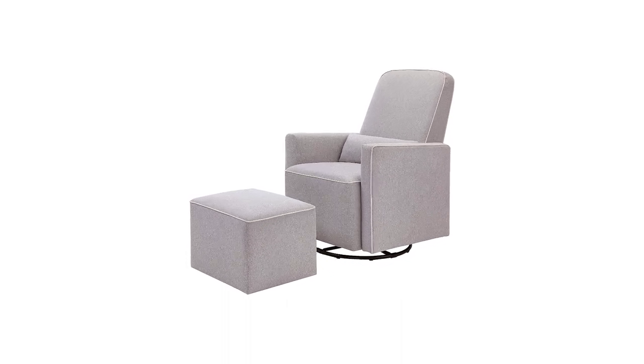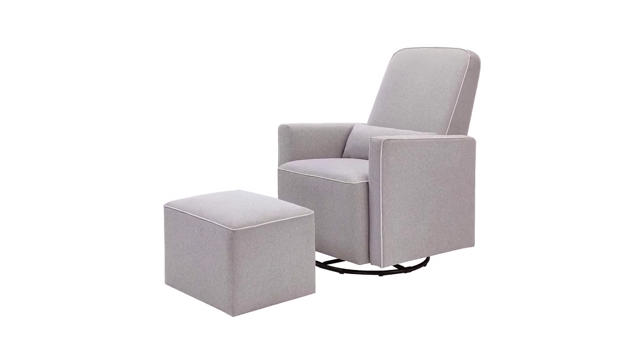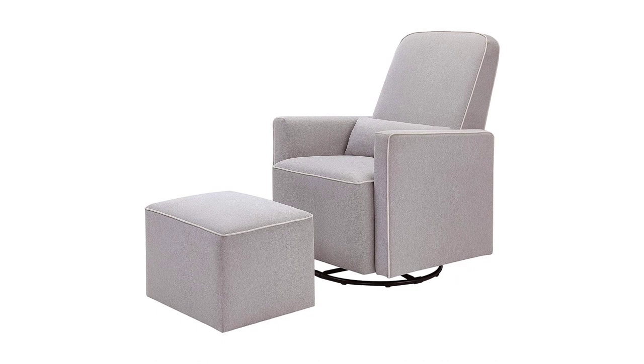The wood used in the frame of this product comes from well-managed, FSC certified forests. The FSC label means that the wood has been harvested to benefit communities, wildlife, and the environment.